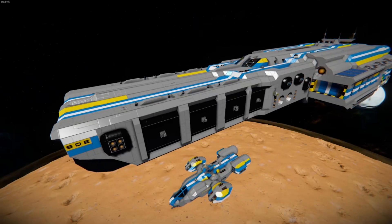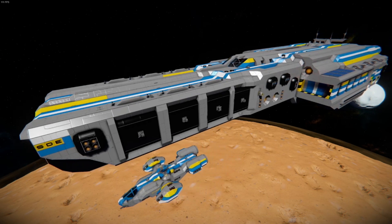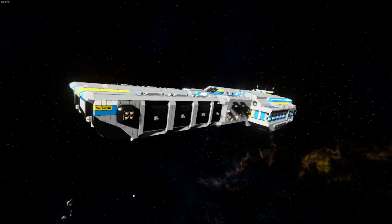And that is all the information that the archives have on the Frontier-class supercarrier and the D-100 Dove-class dropship.